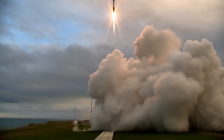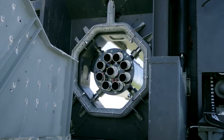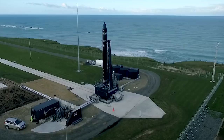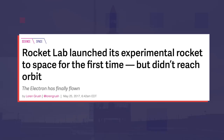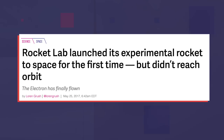Moon Express has yet to show any of the MX-1E lander's hardware. They're still doing tests of different components and putting the vehicle together in Florida. Also, the Electron rocket that's supposed to carry the lander isn't exactly ready yet. The Electron has only flown once, during a test flight out of New Zealand. The vehicle made it to space but didn't quite make it to orbit. Rocket Lab says it has figured out why, but there are still two more test launches to do before the rocket can carry customers.